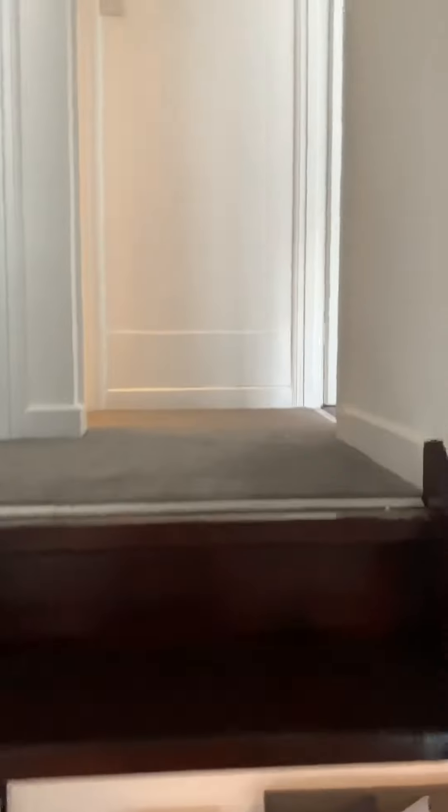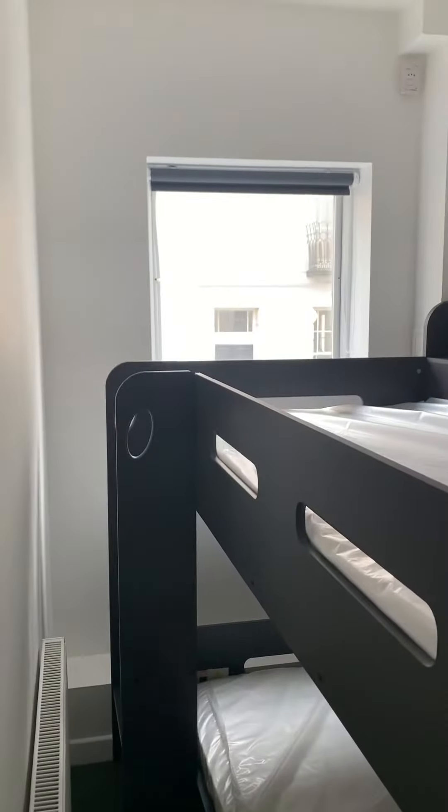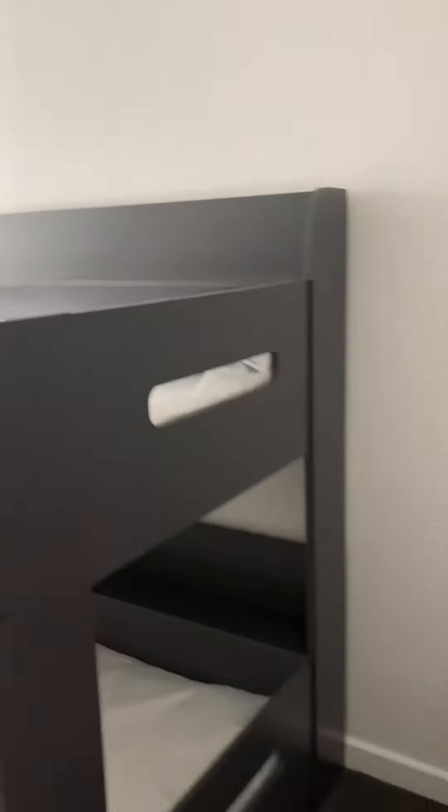Moving up to the first floor. The smaller of the two bedrooms is on your left. At the moment it's set up with bunk beds, and that measures 3.2 meters by 1.6.